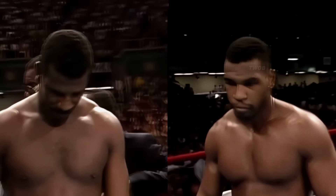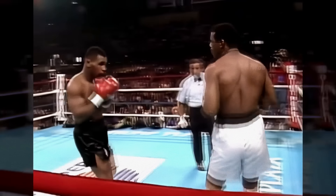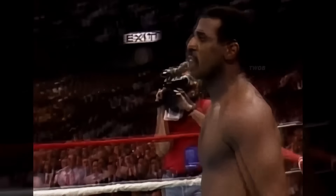In a clash called Once and for All, two undefeated heavyweight champions, Mike Tyson and Michael Spinks, collided. With a lightning-fast left hook, Tyson landed a devastating blow that sent Spinks crashing to the canvas.